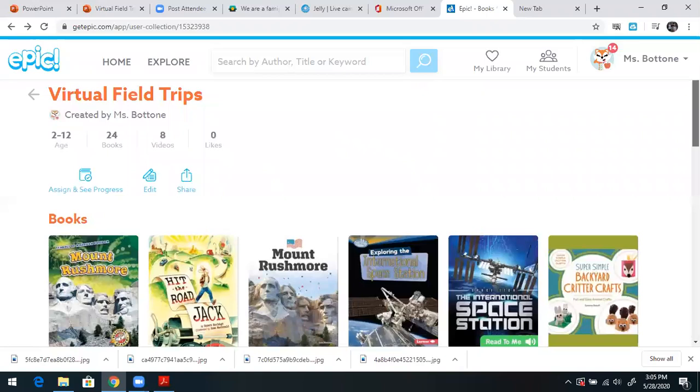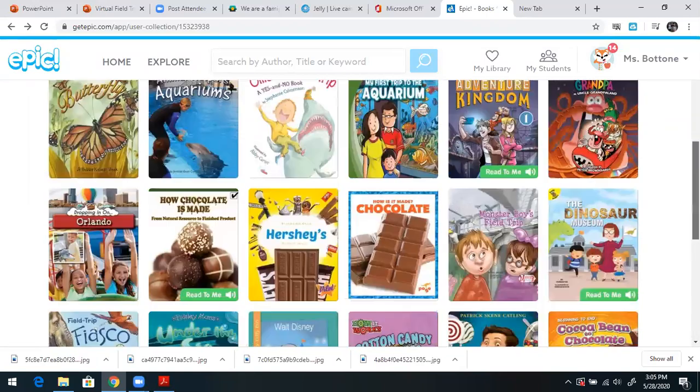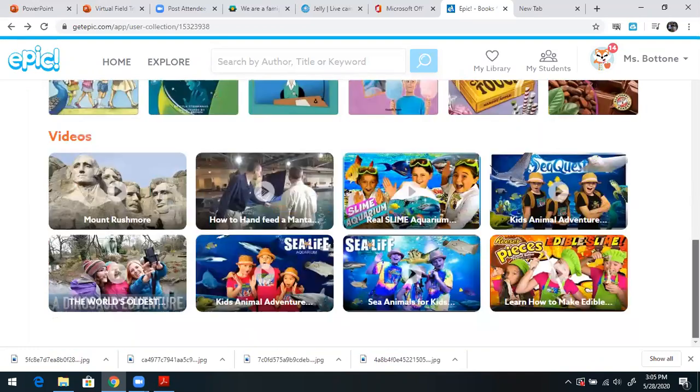Also, another video — wasn't that cool? That was a pretty unique aquarium. Like I said, I have lots of videos on here. There's actually another one on how to make slime from an aquarium that I think is really cool. So now I'm going to go back to our projects.